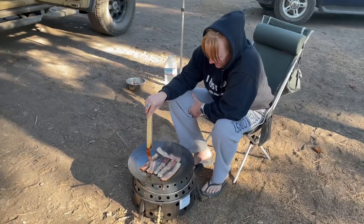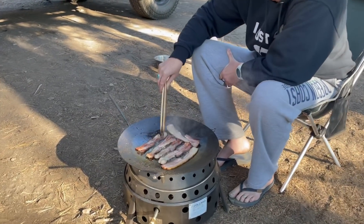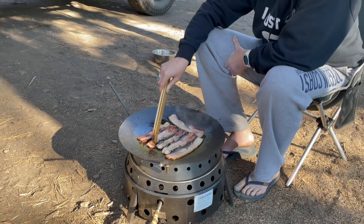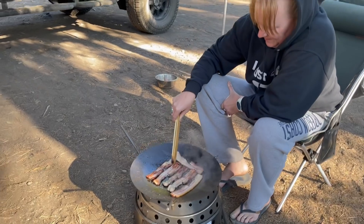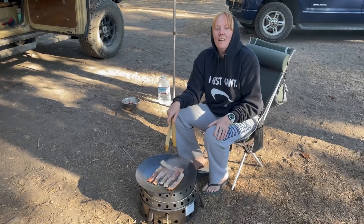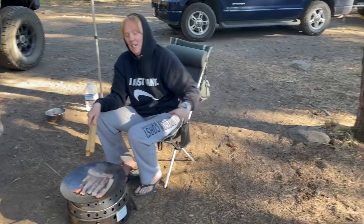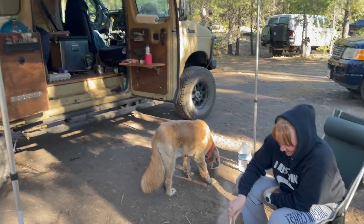Megan came for a couple days to spend some time with us and she is cooking me some bacon on the volcano stove and the little plow desk. Thanks for cooking me bacon, baby. It's pretty handy — you just need a little table right there.